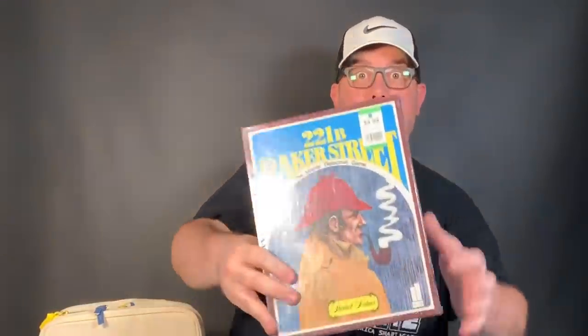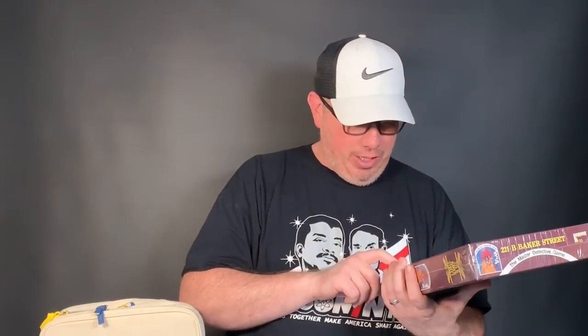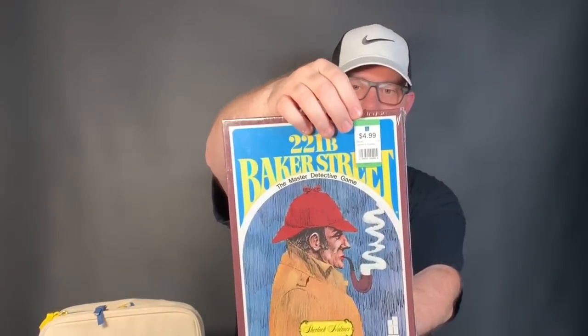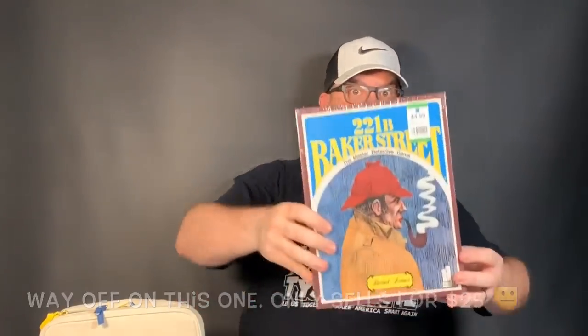This was another one where I swore it was priced, but when I got up there there was no price. Luckily the cool cashier got it priced for me at five dollars. This is a 221B Baker Street Sherlock Holmes detective game from 1977 — kind of like an Avalon game but it's by John and Hansen Company. It's sealed and new, so we paid about four and change after our discount. This thing in new condition sells in a wide variety from $50 to $100.